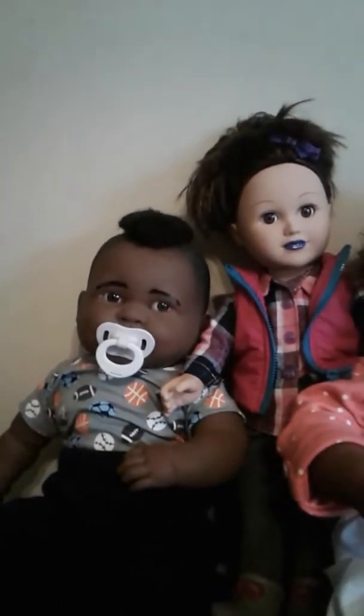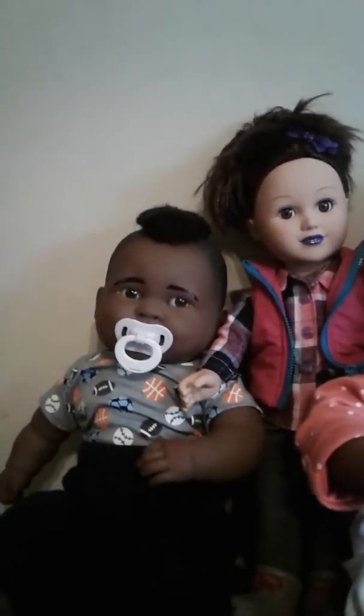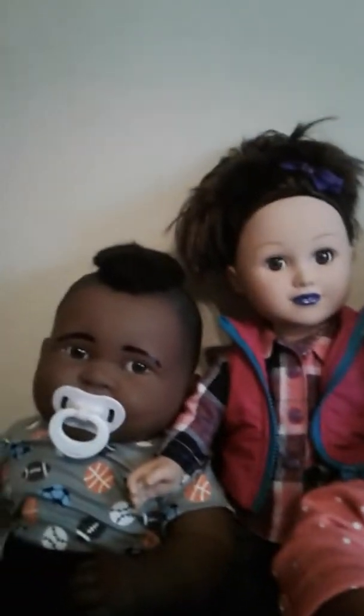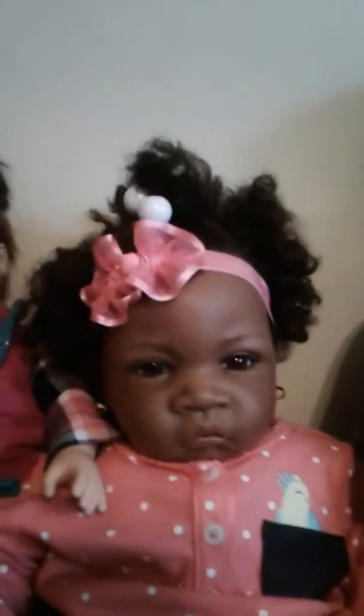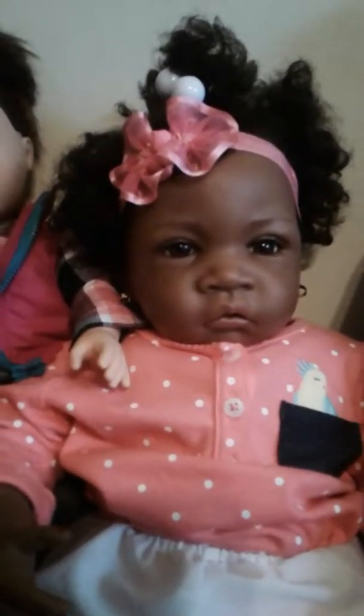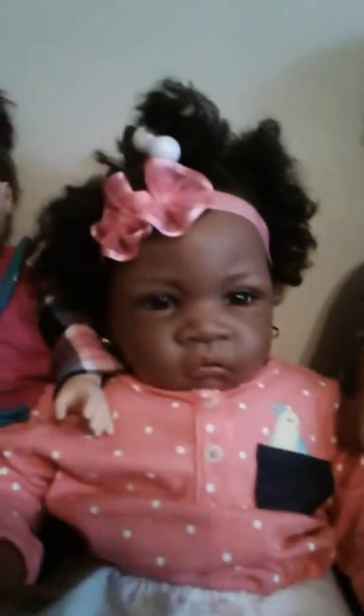I got Zoe from Walmart. She's a My Life doll, and the only thing different about her is I just changed the color of her lips. Everybody knows who Jasmine is, but I changed her name to Olivia.